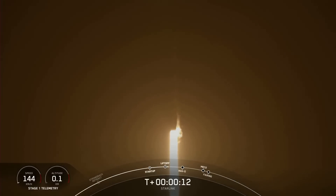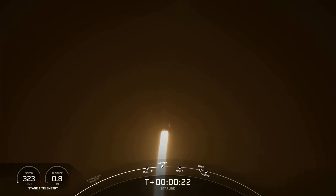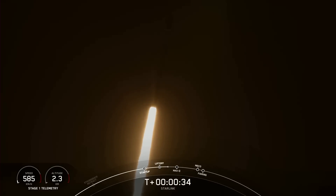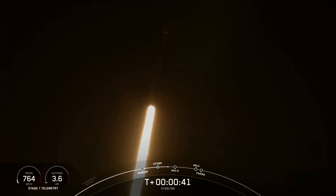We'll switch it downrange. If you're just joining us, we are at T plus 30 seconds and Falcon 9 has successfully lifted off from Space Launch Complex 40 at 12:10 a.m. Eastern Time.